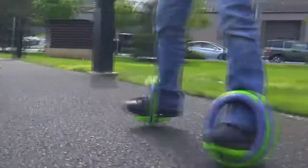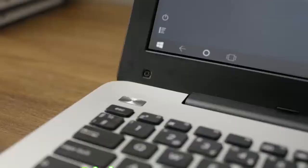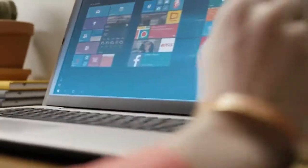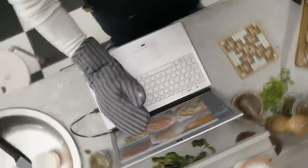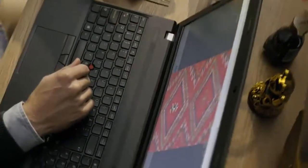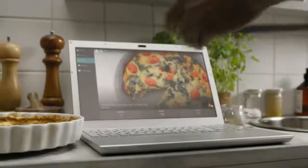Air Bar gives your non-touch Windows 10 notebook touch-screen functionality. The sleek, lightweight device emits an invisible light field over a laptop screen that senses your finger touch. Simply attach it to the bottom of your laptop bezel with the magnets provided and plug it into the USB port — you'll be able to tap, pinch, zoom, sweep, and rotate instantly. Air Bar for Windows 10 laptops works out of the box with no software or driver downloads required. They call this plug and touch.